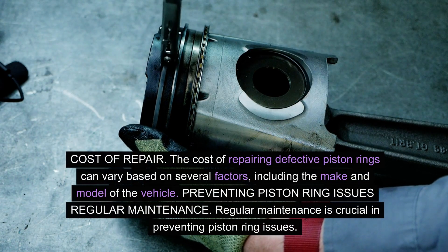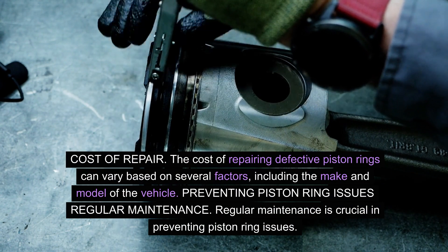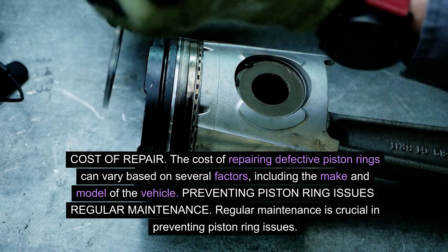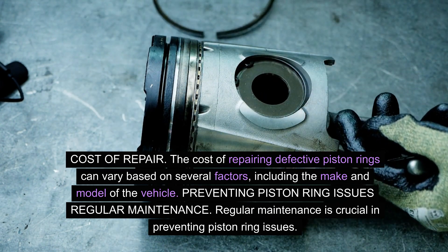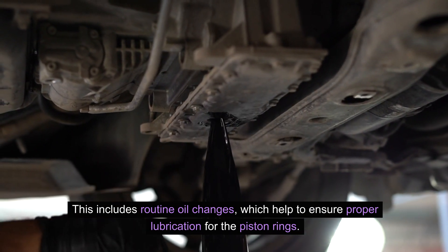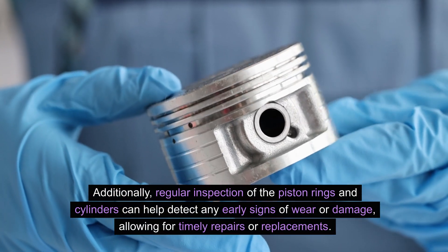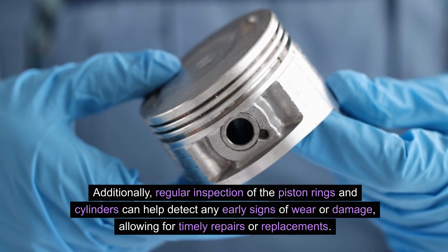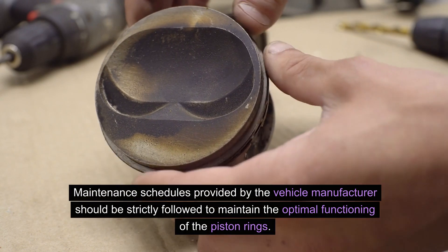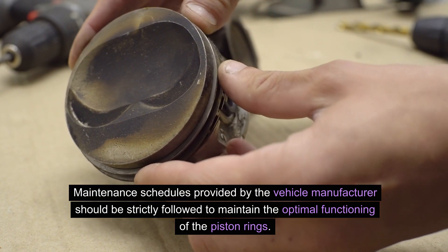Cost of repair: The cost of repairing defective piston rings can vary based on several factors, including the make and model of the vehicle. Preventing piston ring issues — Regular maintenance: Regular maintenance is crucial in preventing piston ring issues. This includes routine oil changes, which help to ensure proper lubrication for the piston rings. Additionally, regular inspection of the piston rings and cylinders can help detect any early signs of wear or damage, allowing for timely repairs or replacements. Maintenance schedules provided by the vehicle manufacturer should be strictly followed.